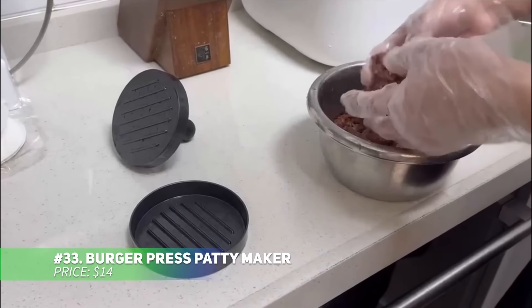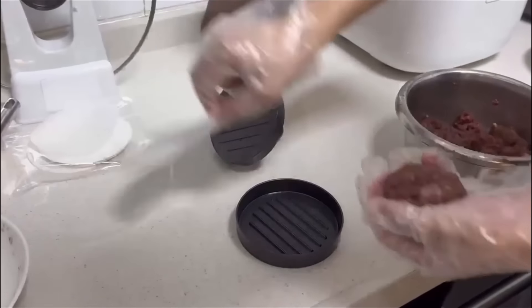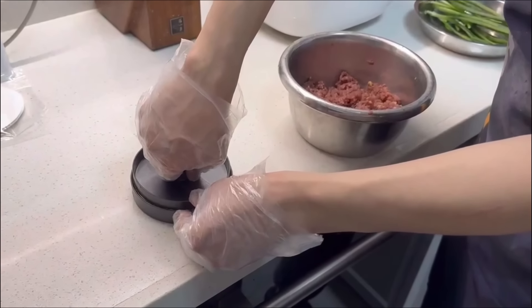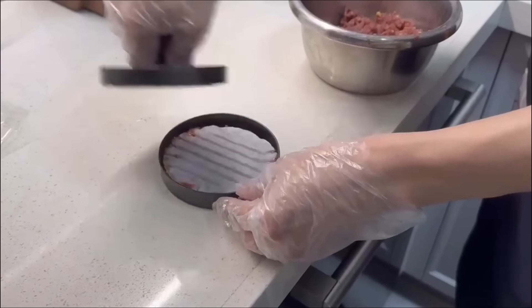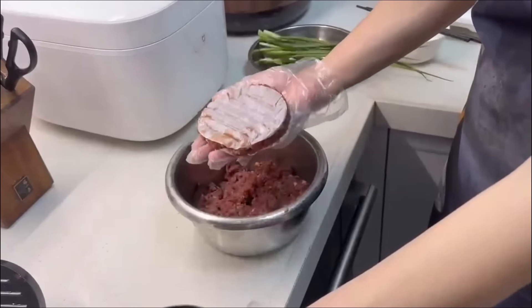This burger press is perfect for making restaurant-quality burger patties at home. With adjustable thickness settings, you can customize your patties from a quarter pound to a half pound, and the grooved design adds professional-looking grill marks. The non-stick aluminum ensures an easy release, and the included patty papers make cleanup a breeze. Any grilling enthusiast will appreciate this handy and durable tool.